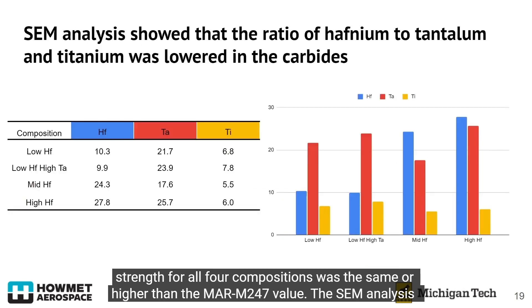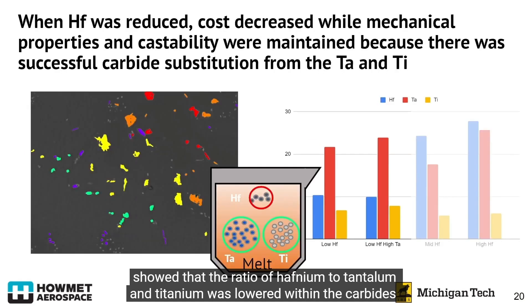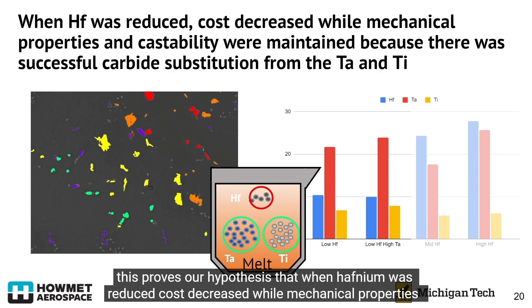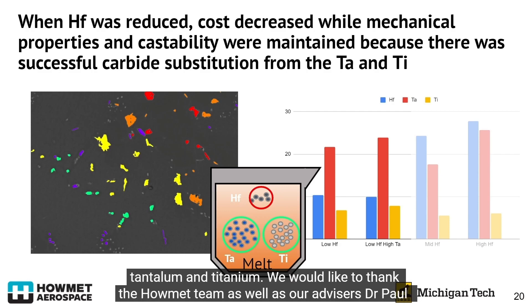The SEM analysis showed that the ratio of hafnium to tantalum and titanium was lowered within the carbides. This proves our hypothesis: when hafnium was reduced, costs decreased while mechanical properties and castability were maintained, due to successful carbide substitution by tantalum and titanium.